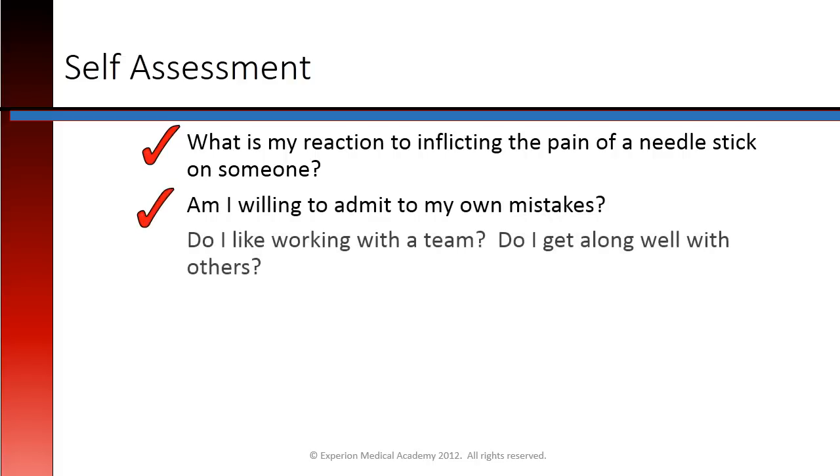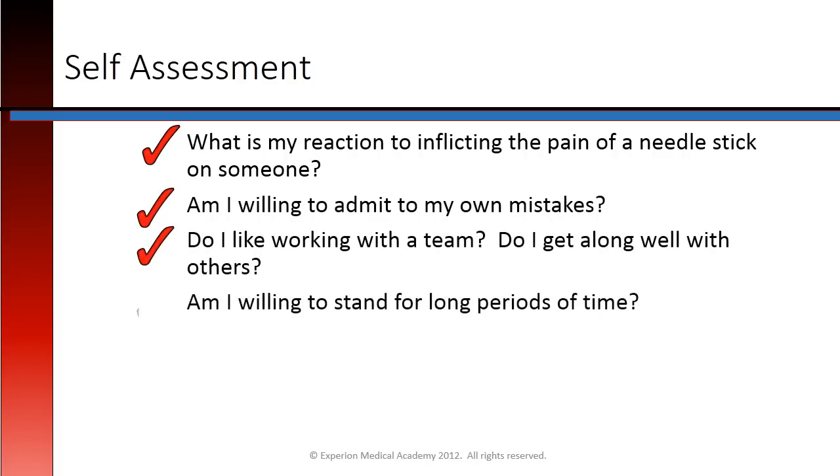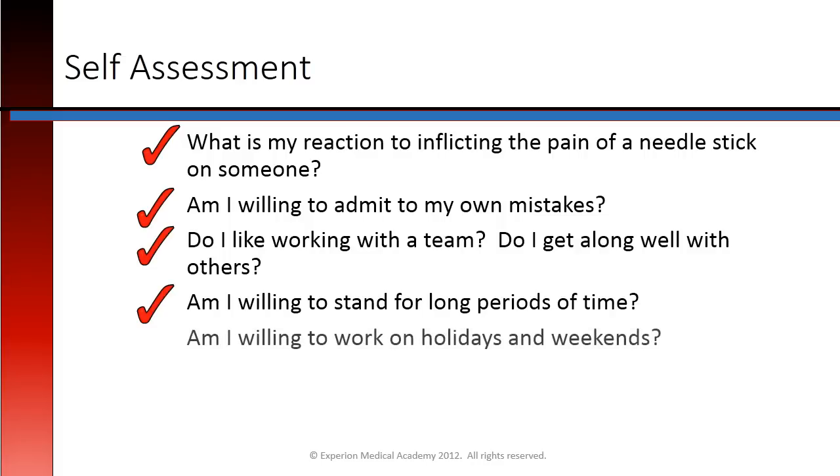Am I willing to admit to my own mistakes? Do I like working with a team? Do I get along well with others? Am I willing to stand for long periods of time? And am I willing to work on holidays and weekends? These are all important questions that anyone entering the medical field should take a moment to analyze.